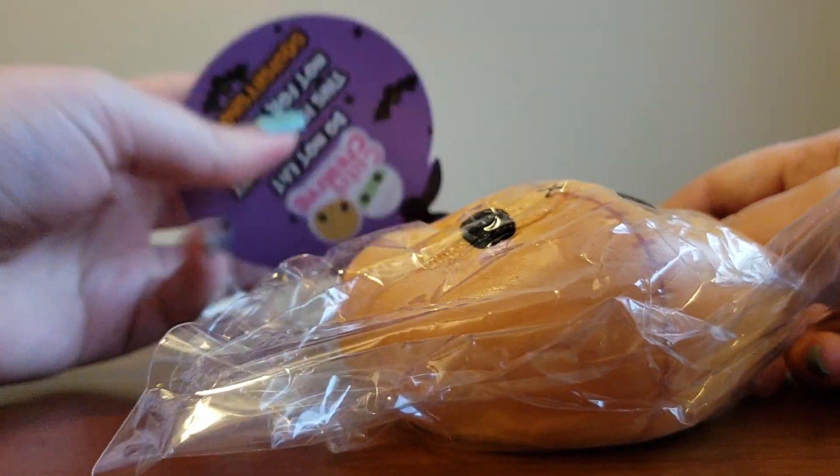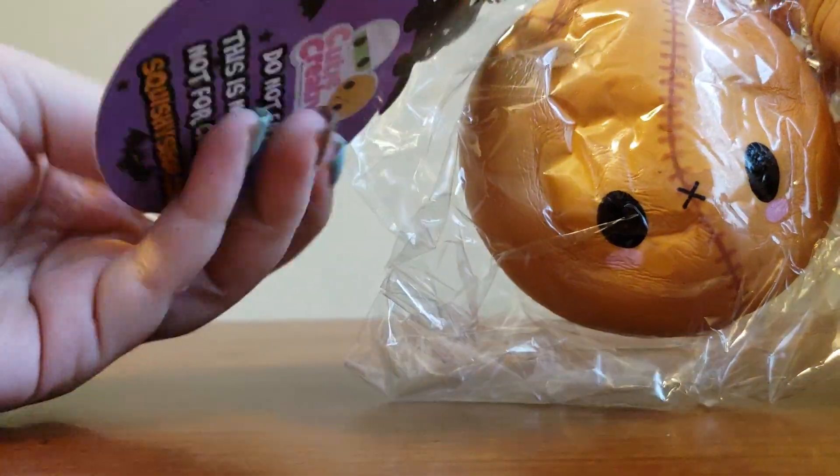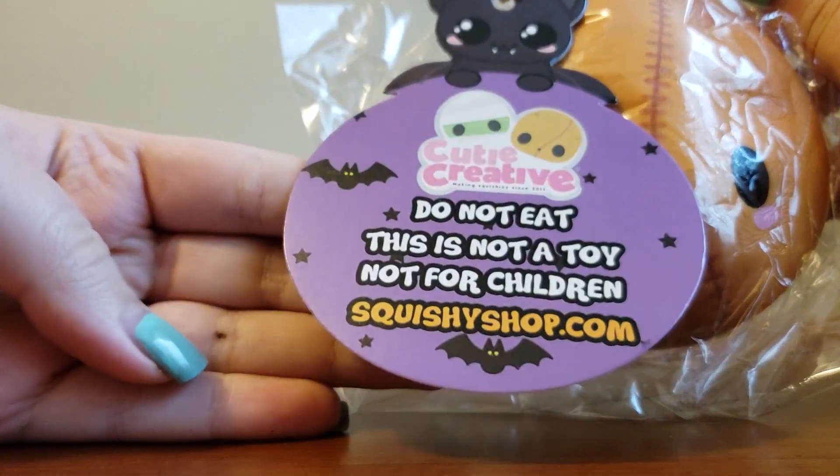Really, really cute and awesome Halloween cuties. Next.